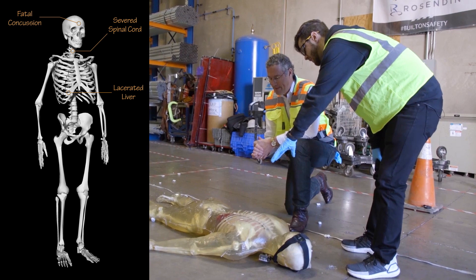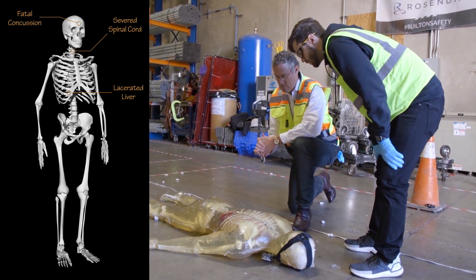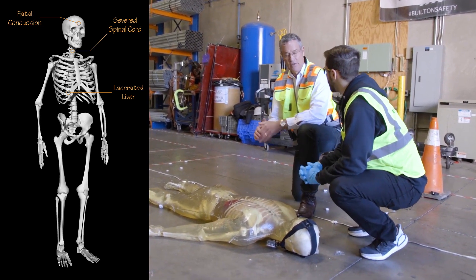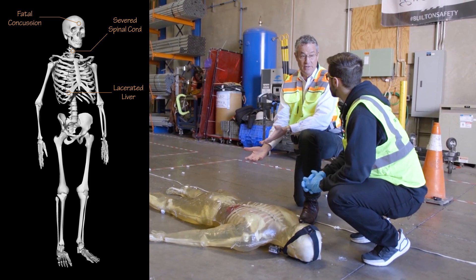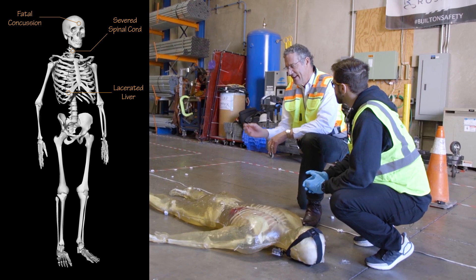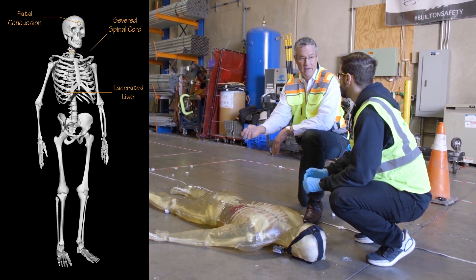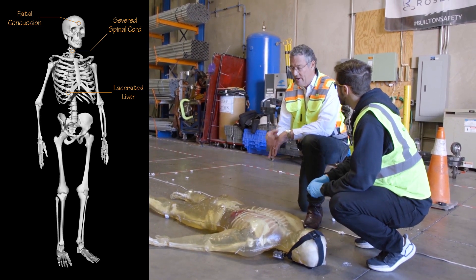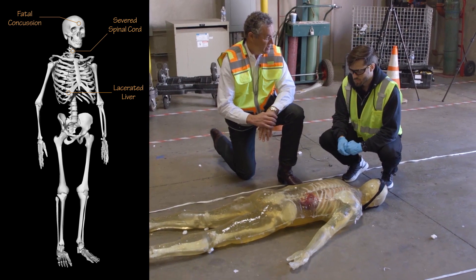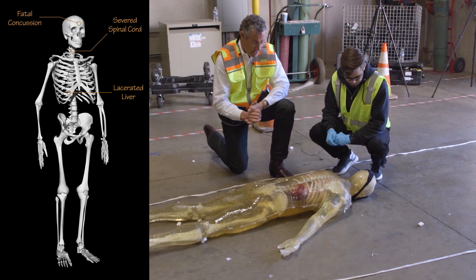If the rib lacerated the liver and also hit the hepatic artery providing blood to the liver, now you've lacerated a very important artery. That's going to continue to spew blood and ultimately kill him.